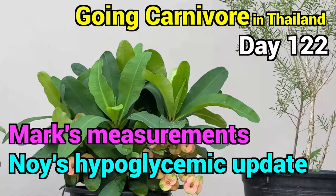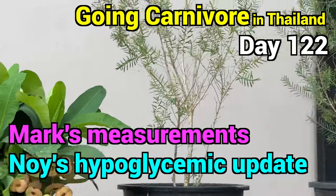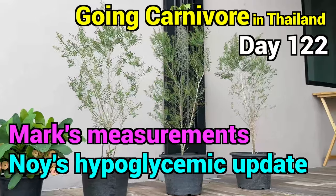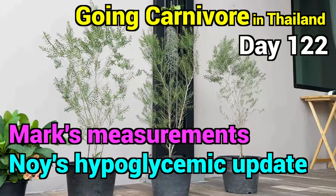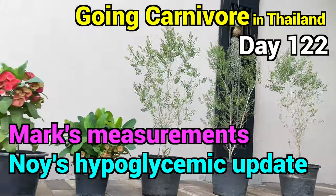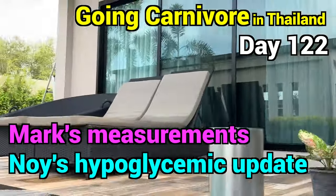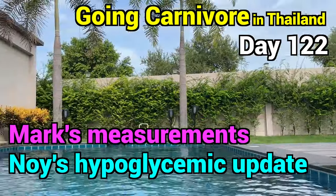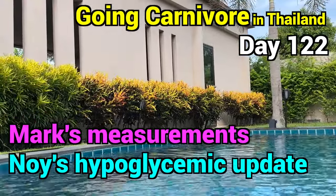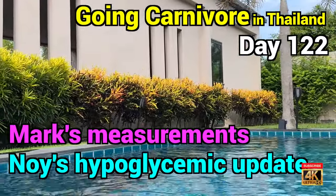Most plants the flowers are on the top, but on this one the flowers are being hidden by the big leaves. These plants here, Noi bought because they're supposed to scare the mosquitoes away — mosquitoes don't like the smell of those plants. Now I'm going to turn around and show you what I think are some of the most beautiful plants that we have.